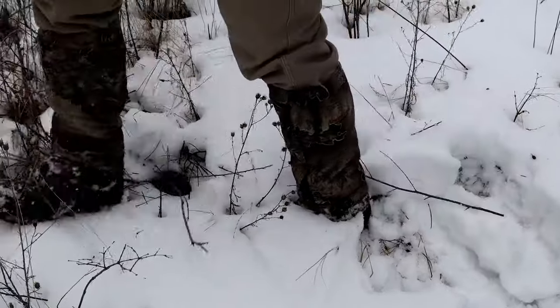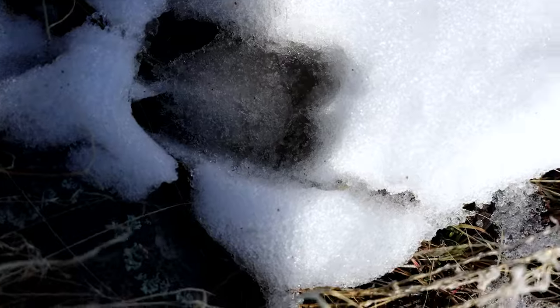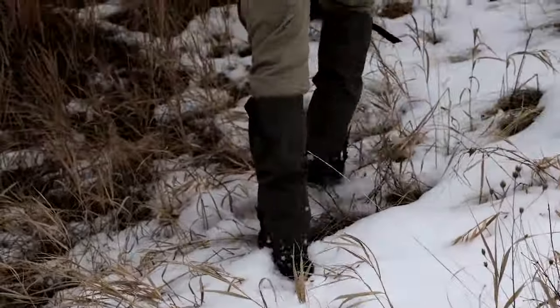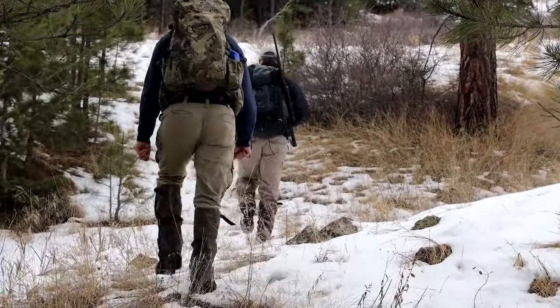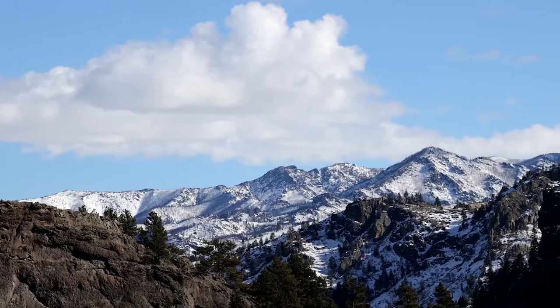This is a five-year statewide research project on bighorn sheep. FWP is working with partners like the University of Montana, Montana State, Montana Wild Sheep Foundation, private landowners, and wool growers, to help FWP better manage these hugely popular big game animals.